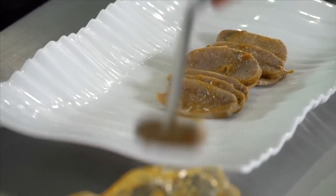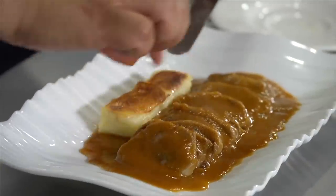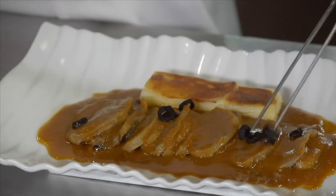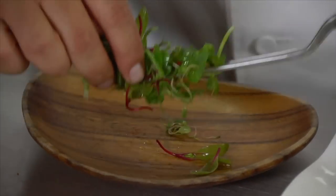When it's time to plate, more of that sauce is poured on top of the lengua. He nestles in a wedge of potato, then garnishes the plate with black olives, capers, and some fresh herbs from their rooftop garden.